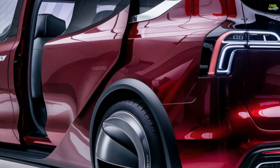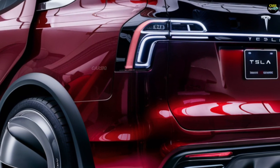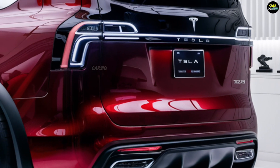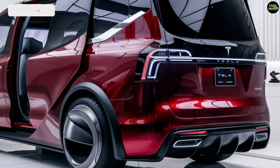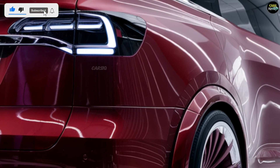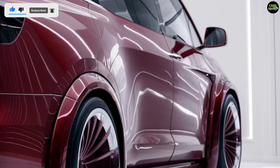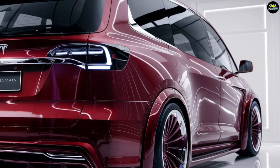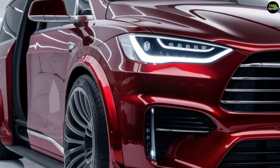The starting price of the 2025 Tesla van is expected to be around $45,000 to $50,000. The performance models, with additional features and more powerful motors, may push the price up to $70,000, given its features and technological advancements.